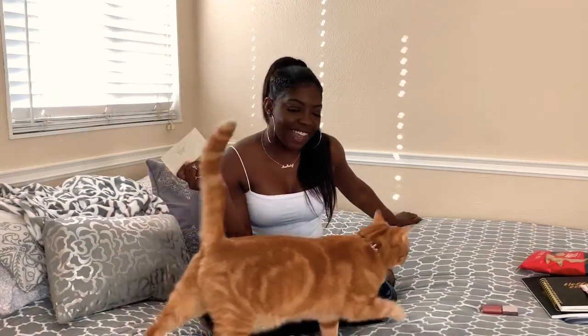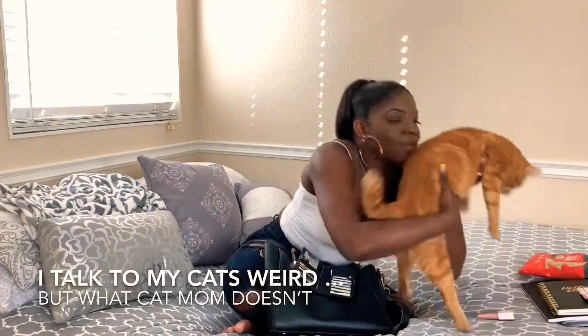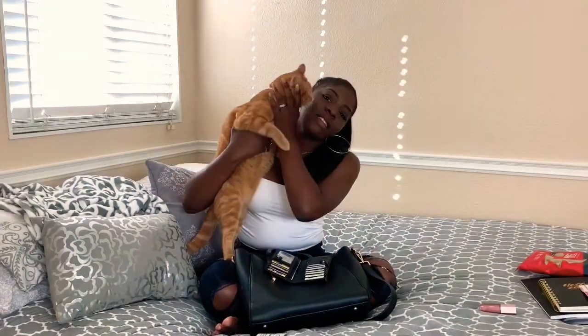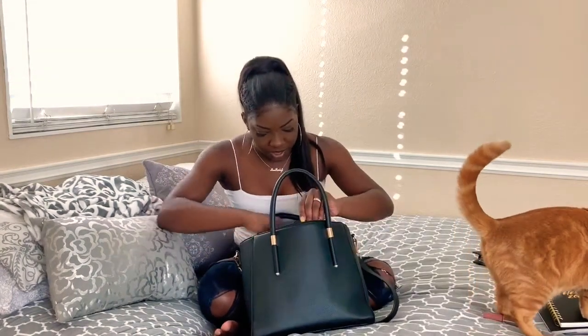I also have a gym membership — a one-week guest pass. My bag is getting pretty empty now.